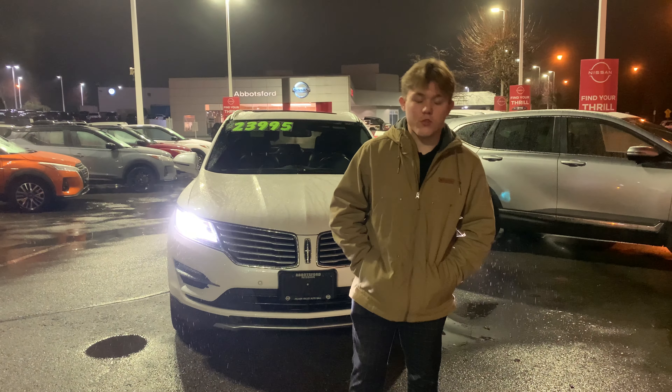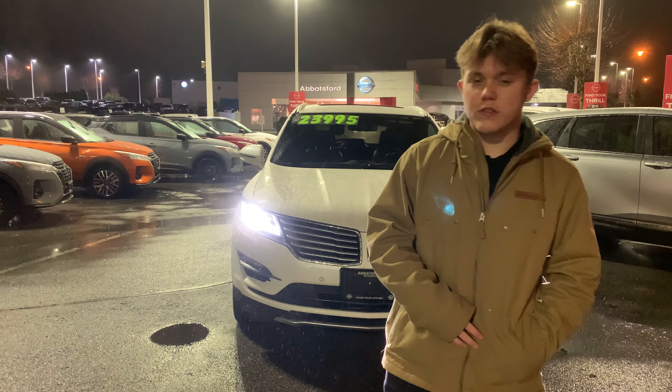Hey Bill, how's it going? I just want to make you this quick little video just to show you the vehicle I was talking about in the text there.